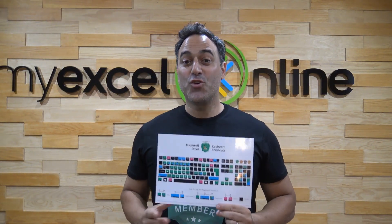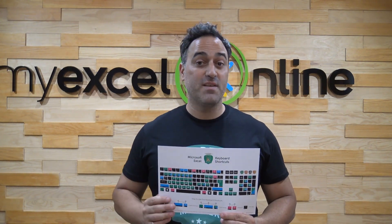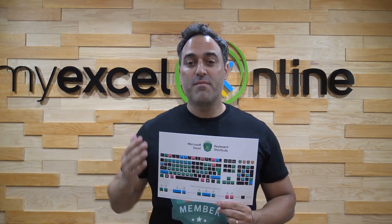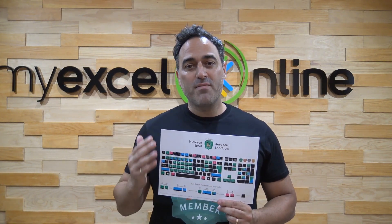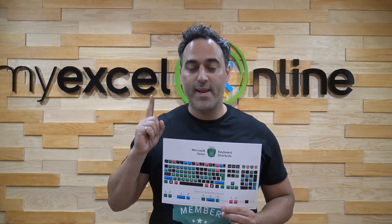Hello. Did you want to get better at Excel and improve your office efficiency? Now, there are a lot of Excel features that 95% of Excel users don't even know exist. But you're in luck today.